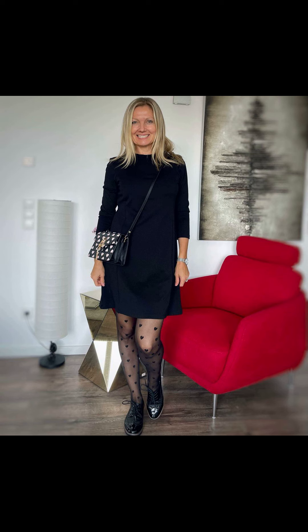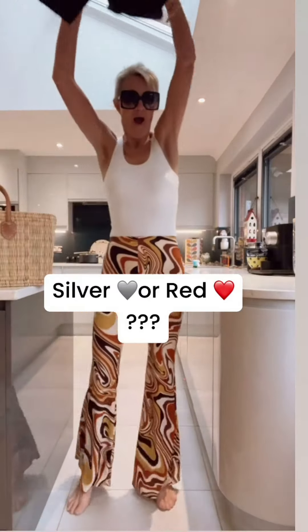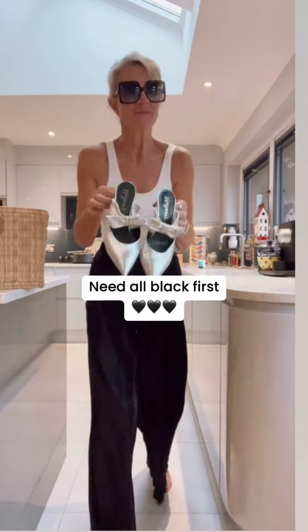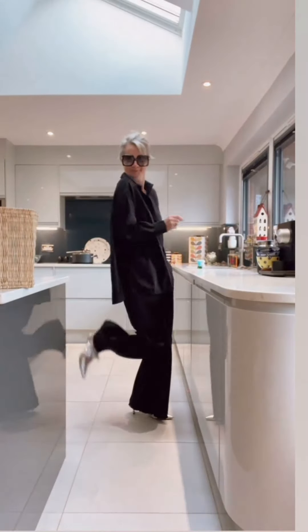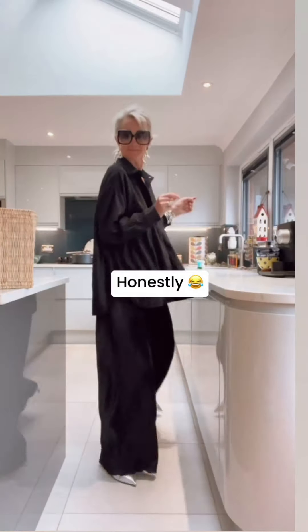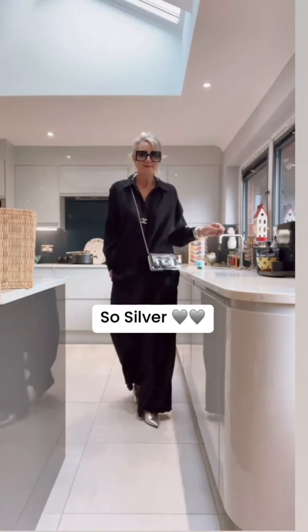If you have not subscribed to my channel yet, please press the red subscribe button and press the bell icon so you would be notified of my future upcoming videos. Please watch this video till the very end so you don't miss any of the winter outfit ideas. You can also watch my channel content using the links in the description box — I'm sure you're gonna love these outfit ideas as well.